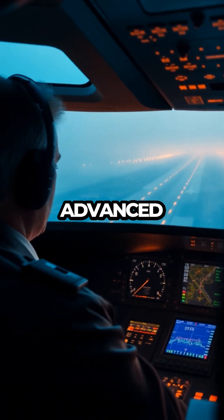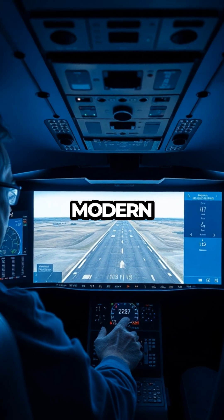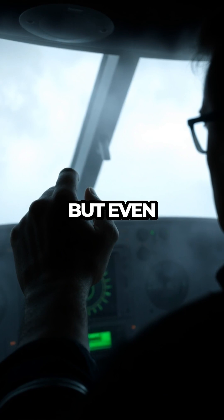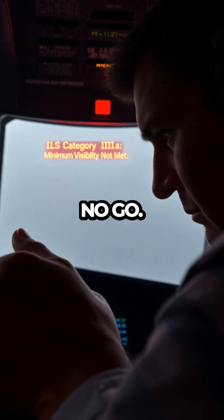Some airports now use advanced systems like GBAS — the ground-based augmentation system — and many modern jets can even auto-land. But even then, there are legal limits. If visibility drops below the minimum, it's still a no-go.